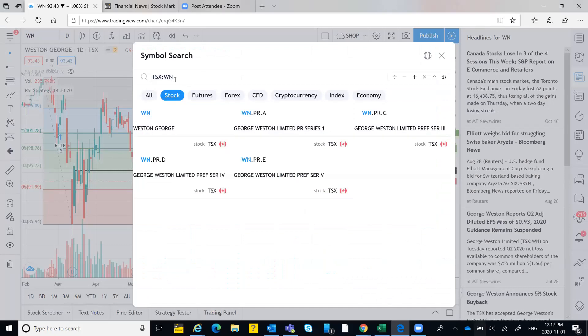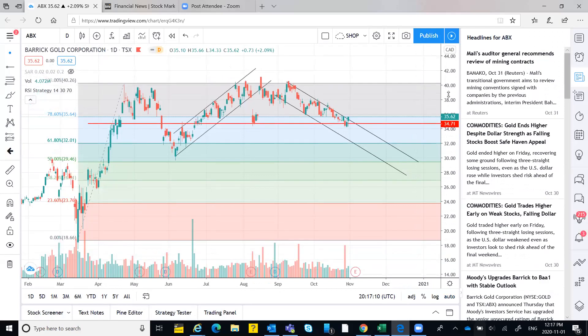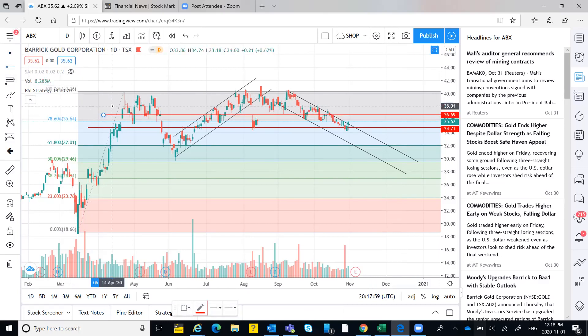Last stock: ABX — Barrick Gold — discussed many times before. Currently facing resistance at 35.64. It took support around 34.7 and is now at 35.6, which is acting as resistance. If this resistance is broken, you can expect a short-term target of 37, then 38, and resistance appears roughly every two dollars after that, with the next level around 40.